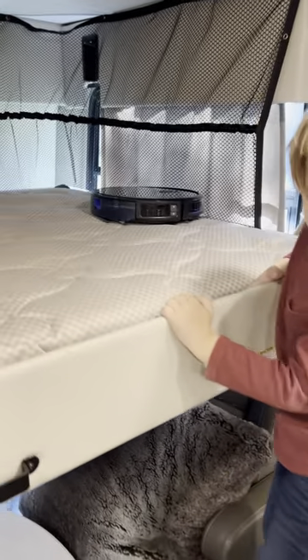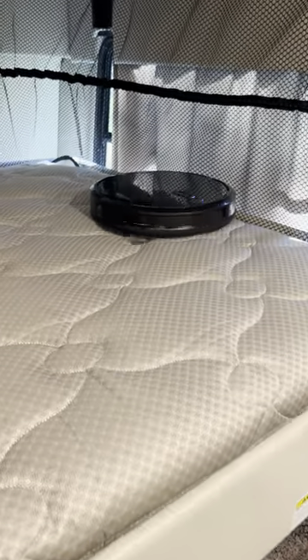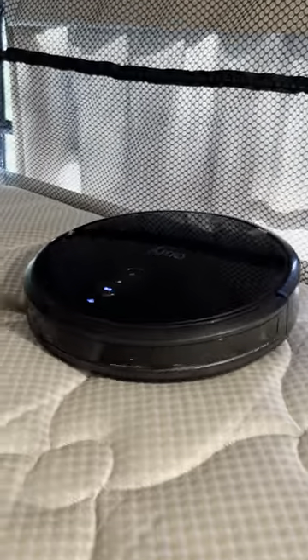Hey Yuffie, are you okay out there? Yes! And the Yuffie is cleaning the top bed. And the torch is down. Doing a pretty good job up there.